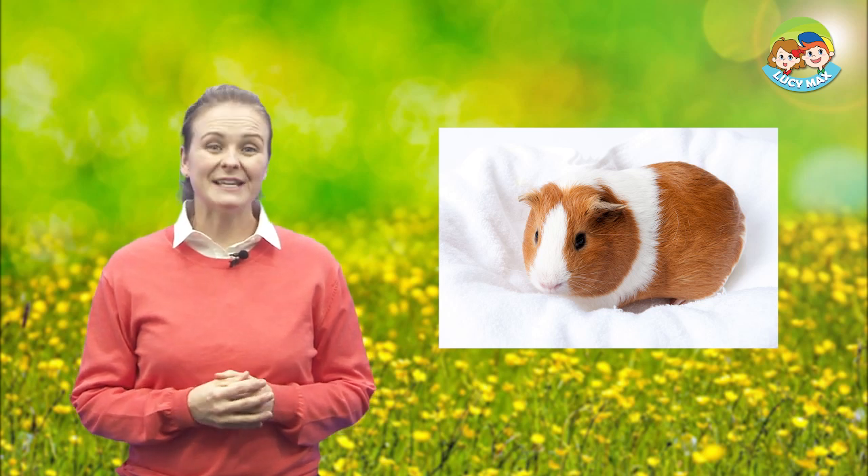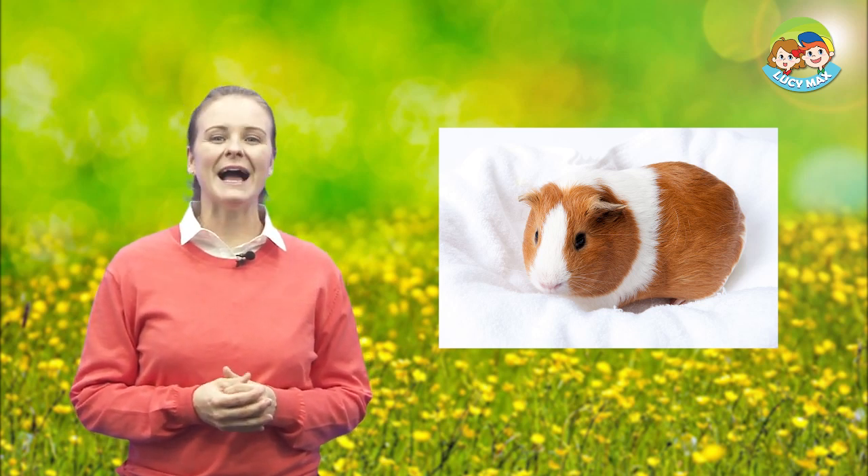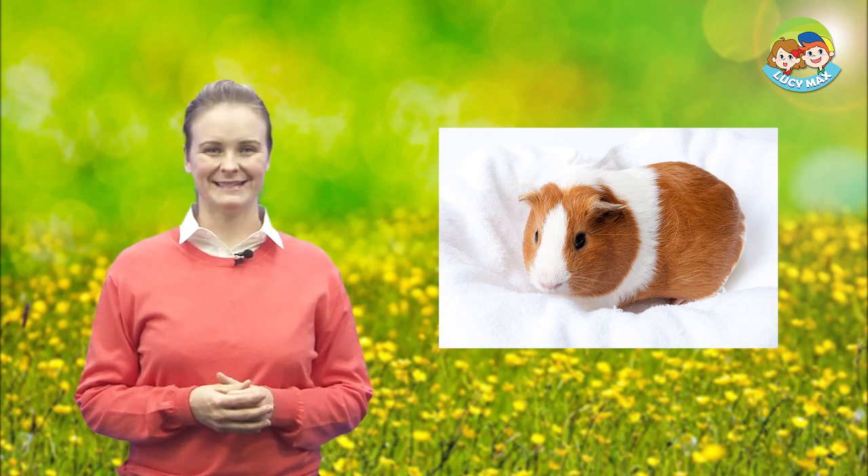This is a guinea pig. Some people have it as a pet. Let's look at some pictures to learn a few words.